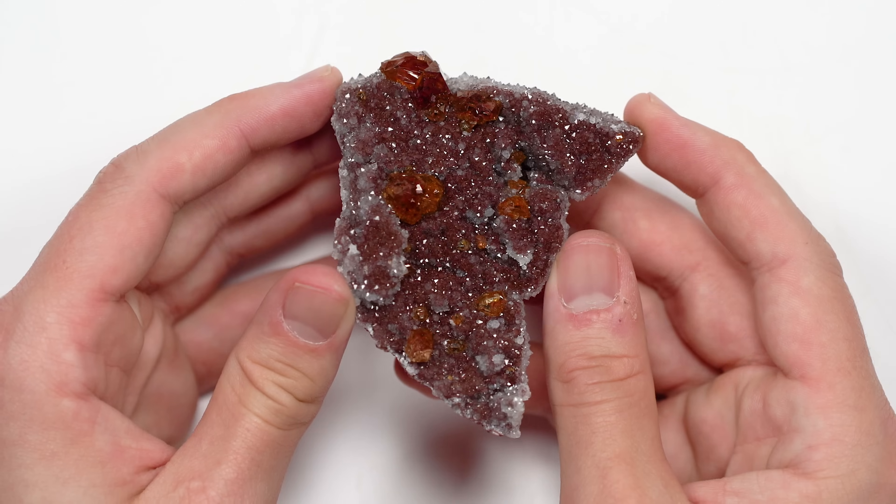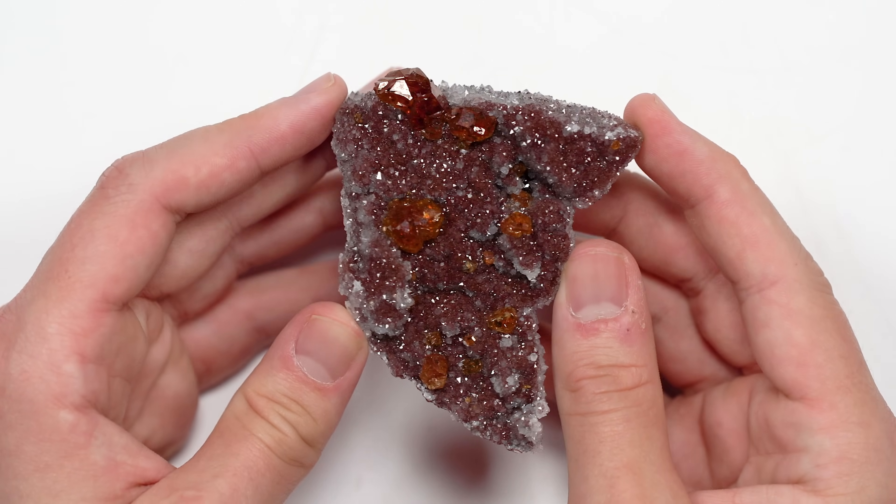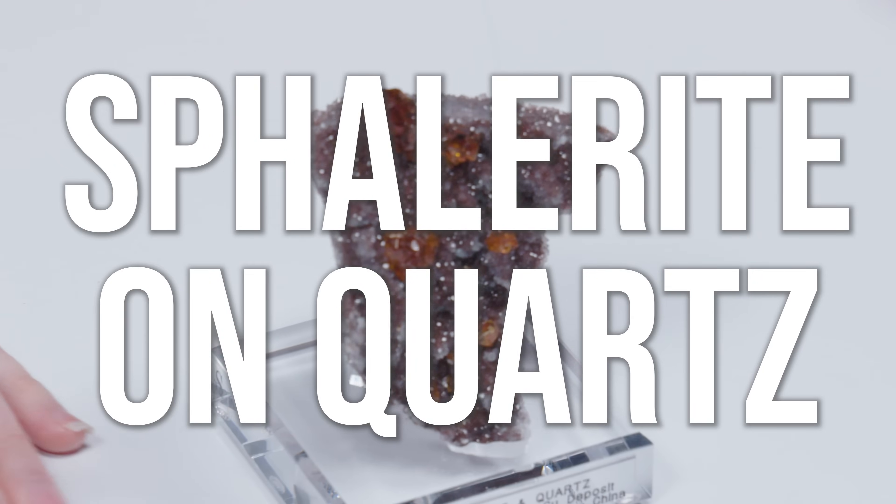Wait, actually is it sphalerite? It is sphalerite! I thought that was kind of a wild guess, but it's basically just the color. It's also in the cubic crystal system, as is garnet, so it would be normal to confuse it with spessartine garnet just on first glance. This is a sphalerite on quartz.